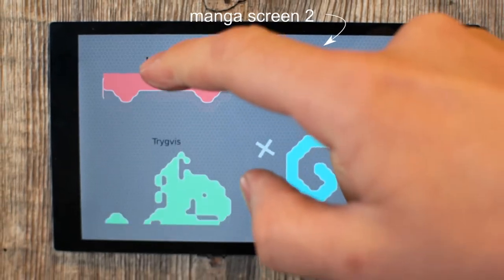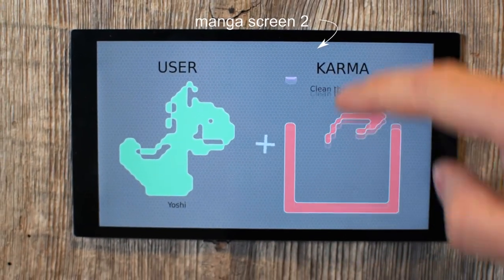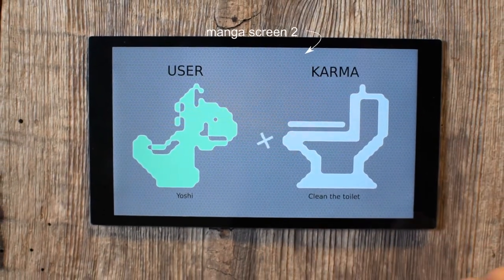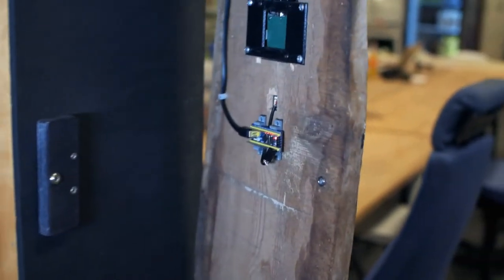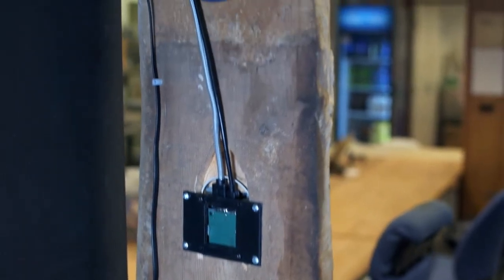Now here's something new: the Manga Screen 2, a high-resolution LCD with a touch panel made to work with any big or small computer. In this case, it is powered by the Intel Nook.